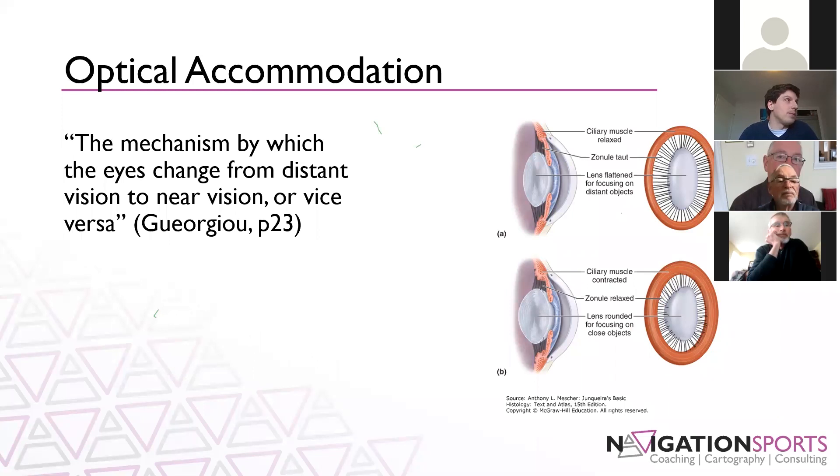The second aspect is optical accommodation — the mechanism by which the eyes change from distant vision to near vision, or vice versa. When you're looking in the terrain, you're looking far into the distance, then you switch quickly down to glance at your map and you need to adjust your focus and the lens in your eye, getting that map into focus and switching back and forth. Just like any other muscular process, you can train that response to improve your response time. This is something you can actually improve through training, and you will see that improvement reflected in your orienteering.